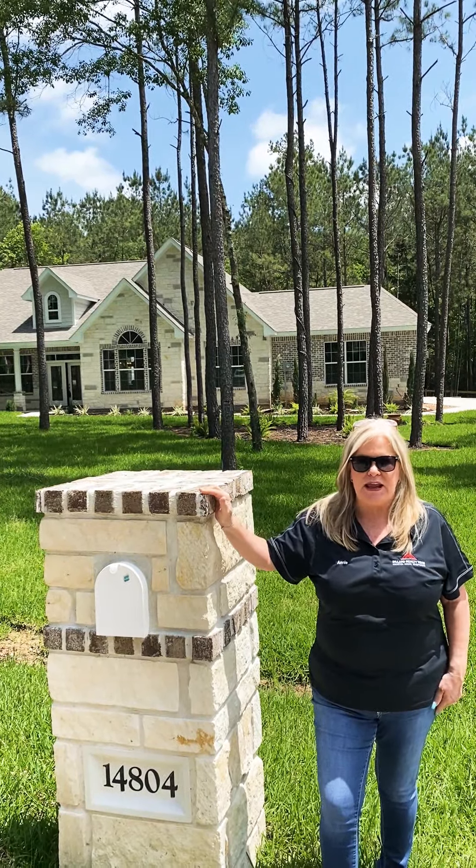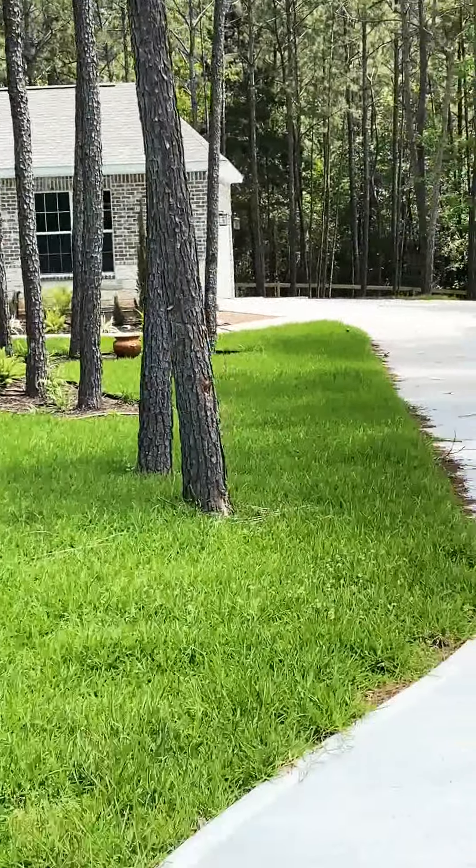It is a 2,654 square foot home with four bedrooms and three and a half baths. One of the bedrooms is designed to be a guest suite with its own private bath and walk-in closet. This is 14804 Turquoise Trail — I just want you to walk with me and come look at the house.